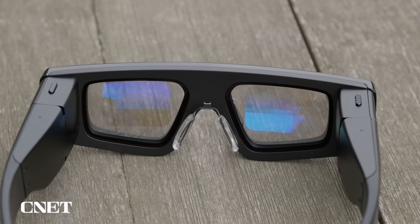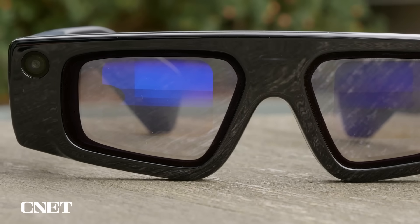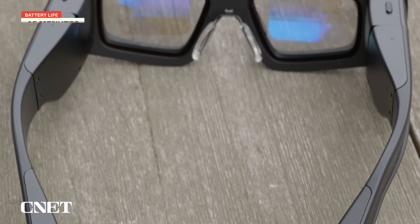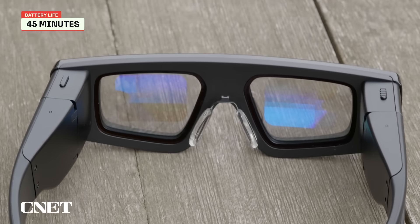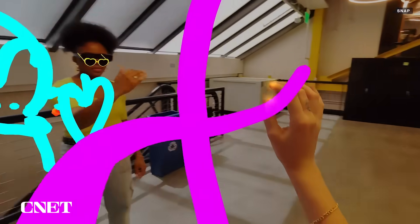They use Elcos projector technology, which shines onto little waveguides — rainbow-colored patches on the lenses that project the 3D effect. These glasses only have 45 minutes of battery life, which is not a lot, but it could be enough for developers to explore how apps perform in test environments.